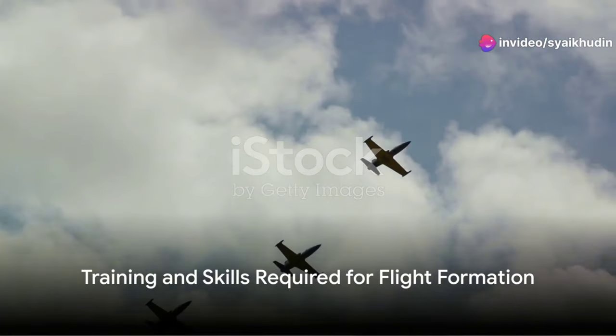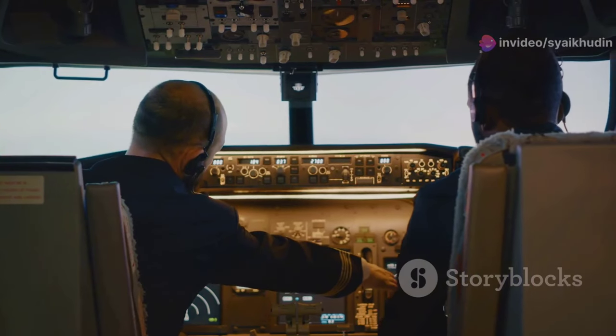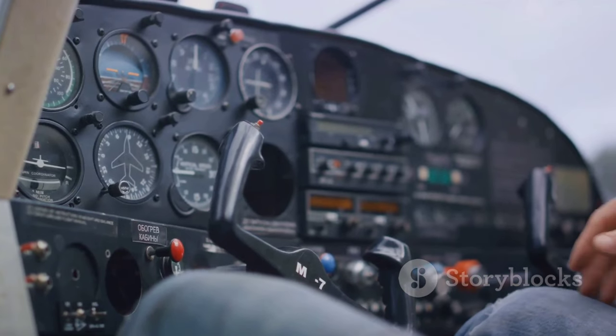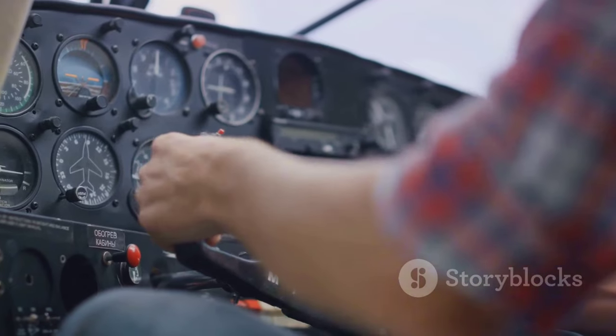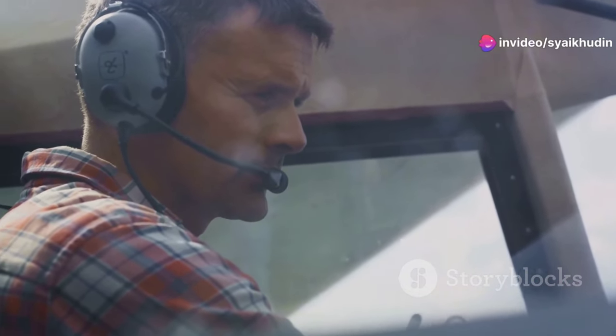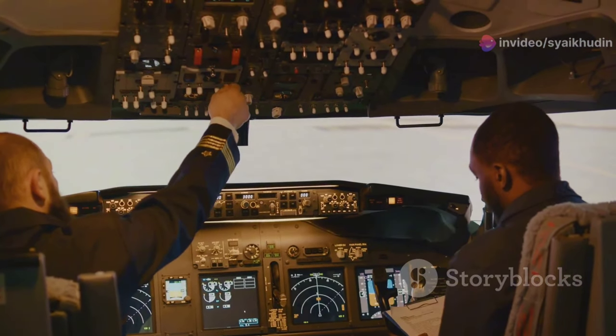But remember, flight formation isn't child's play. It requires extensive training, precise coordination, and a deep understanding of aerodynamics. The pilots must master their individual aircraft, understand the performance capabilities of the other aircraft in the formation, and develop a high level of trust with their fellow pilots.